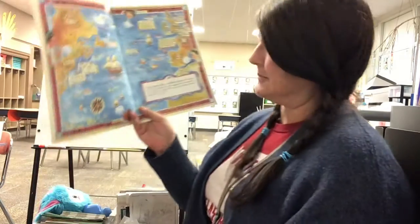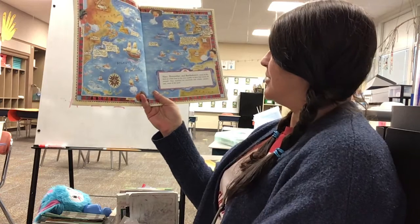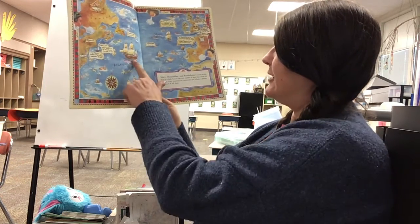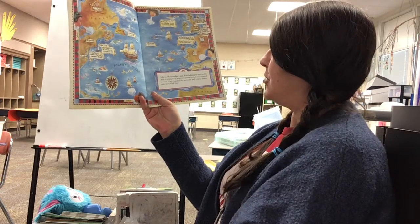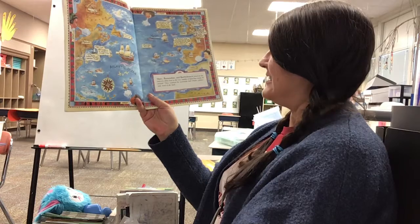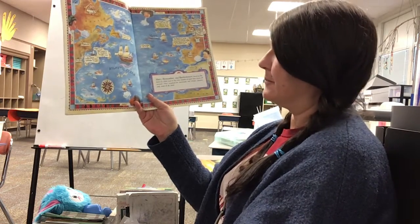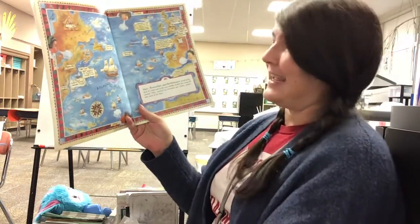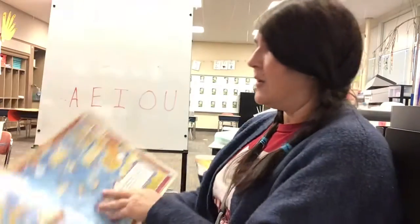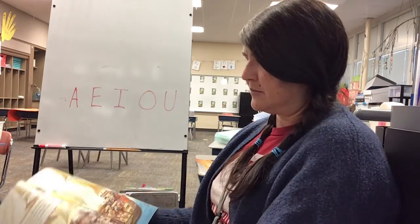We're going to read and find out what we can from the story of Three Young Pilgrims. It's about kids. Mary, Remember, and Bartholomew stood on the deck of a little boat in the very middle of dark blue ocean all around. They watched for mermaids and whales, pirates, and most of all land. Mary, Remember, and Bartholomew are sisters and a brother.